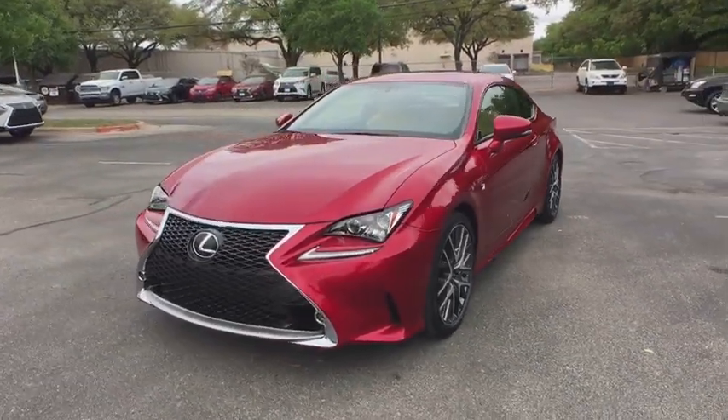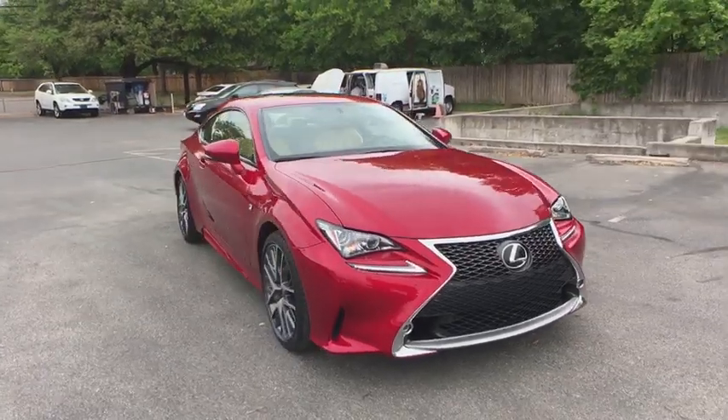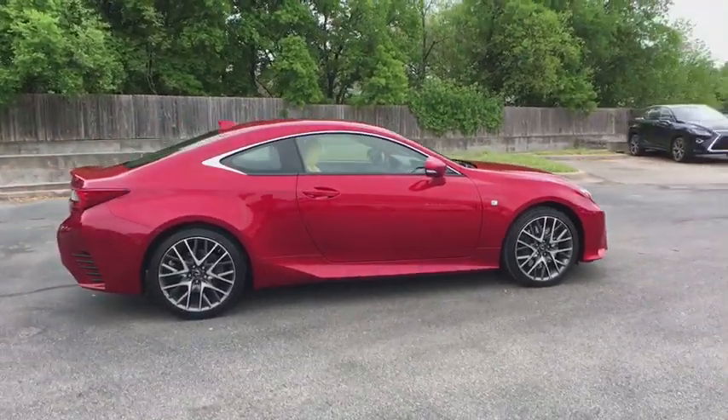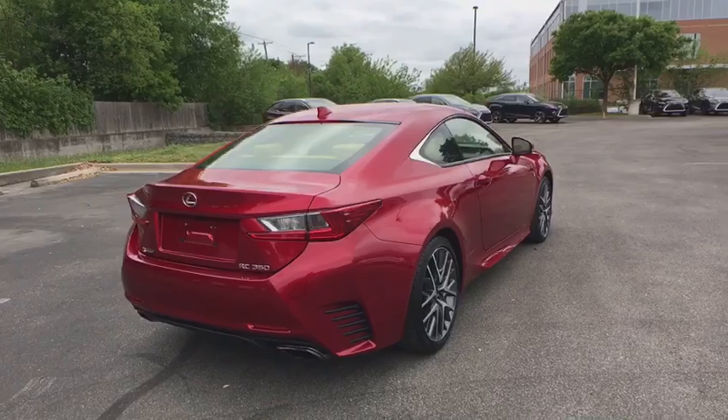The 2015 Lexus RC. The Lexus RC is engineered from the asphalt up. The entirely new coupe body style is designed to ignite your passion for performance. Get performance on demand and experience the thrill of virtually instant upshifts at your fingertips.